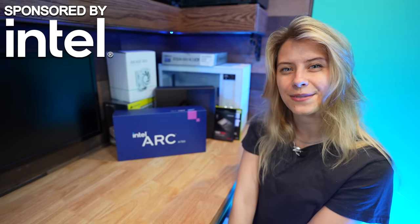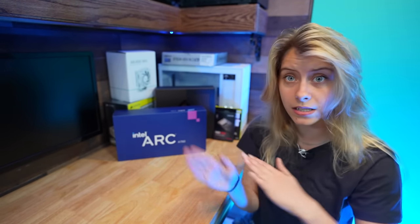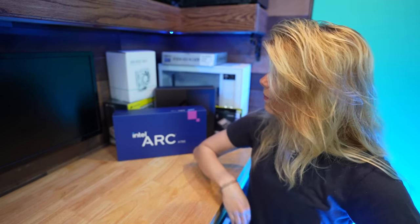Once again, it is time for another PC build video. Hey y'all, it's Butters. Welcome back to my channel. Hope you guys are having an absolutely fantastic day full of positivity and happiness as always. And for today's video, we're going to be building a PC, but not just any PC.